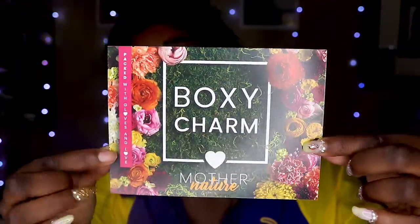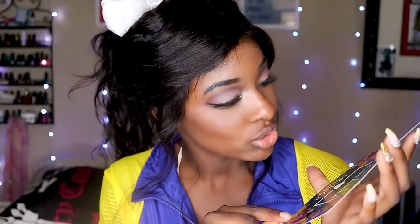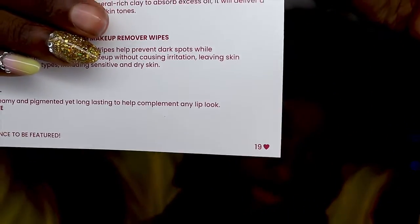Okay, so so far so good — we have the card. Every month they give you a card letting you know what products come in the box, and we have variation 19. Normally it's on the front card in the corner, but I think they put it on the back this time — probably because of the flowers it blended in too well. This month's theme is Mother Nature.